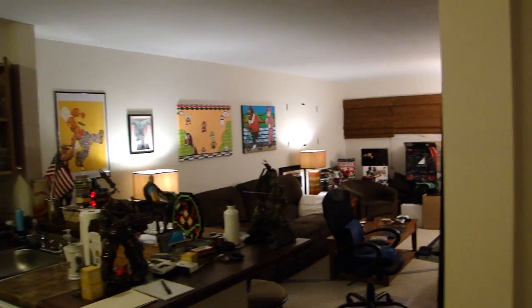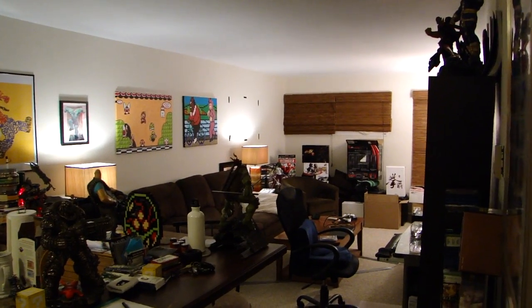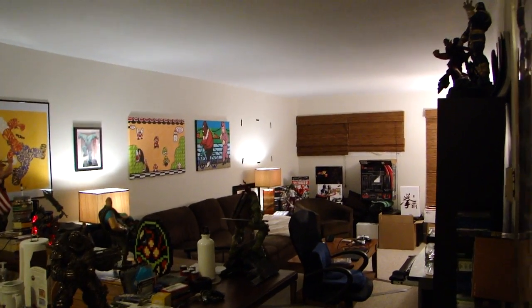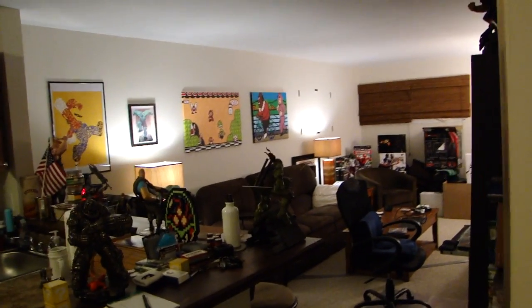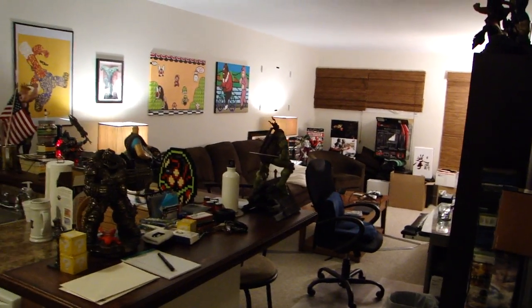So what I figured I would do is another condo tour for you this time. Bear in mind that my place is going to be extremely messy. I didn't really clean up much for this, and there's kind of shit all over the place, as you're going to see.